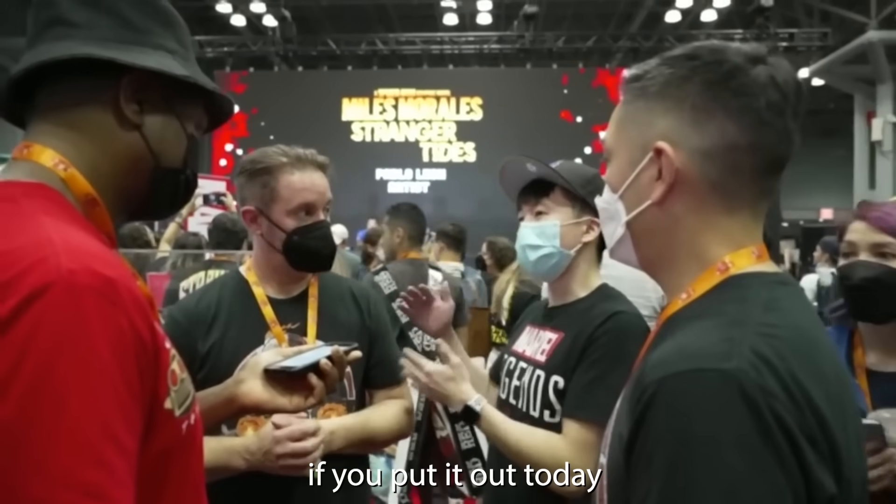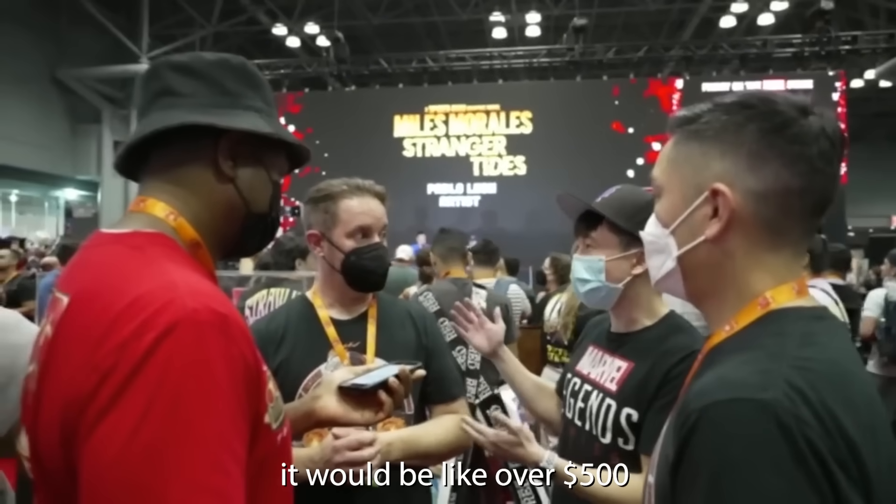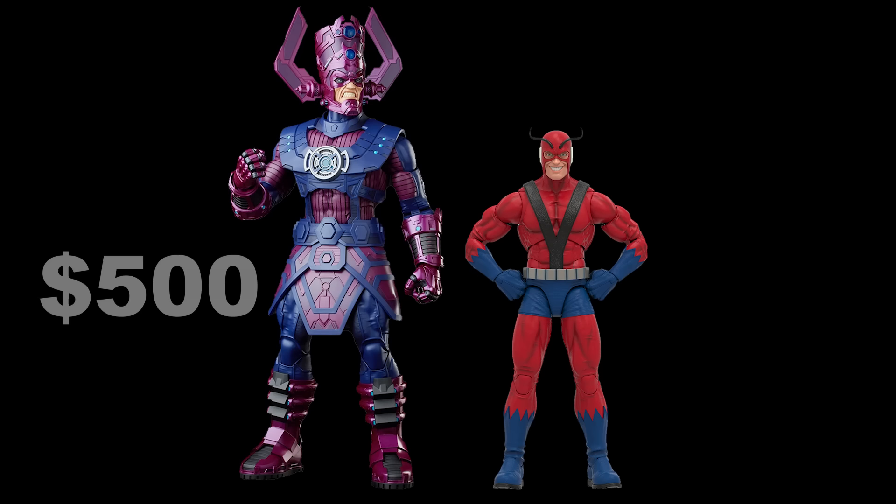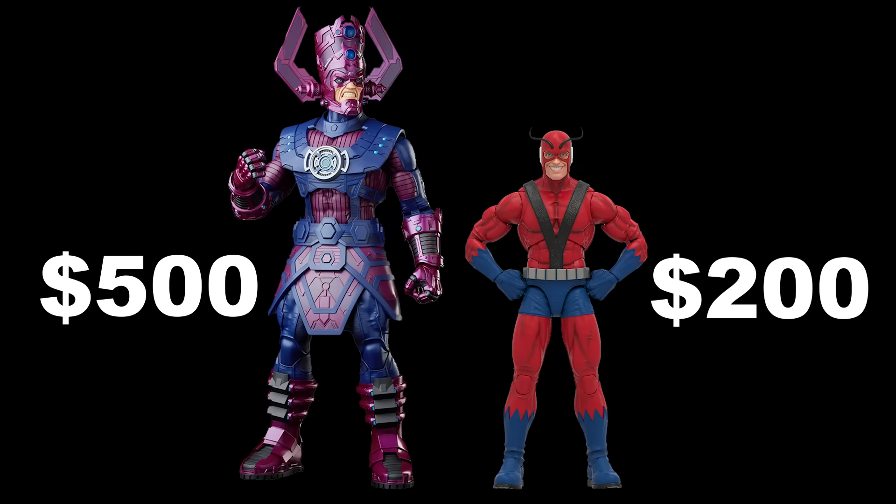The thing is, Galactus, if we put it out today, it would be over $500. So you're telling us that today the figure on the left would cost $300 more than the figure on the right? Come on, that clip didn't age well.